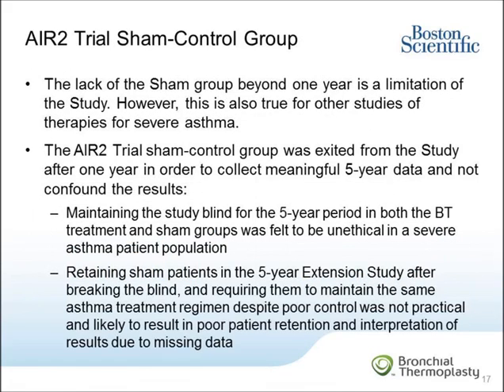While the main purpose of the AIR-2 extension study was to assess long-term five-year durability and safety in a cohort of patients treated with bronchothermoplasty, one limitation of this study is the lack of a sham control group beyond one year — though this is not different from other long-term studies of therapies for severe asthma. Collecting meaningful five-year data without confounding results would have required maintaining the study blind for the entire five-year period, which was felt to be unethical for this study population. Maintaining sham patients in follow-up after breaking the blind while requiring them to continue the same asthma treatment regimen despite poor control was deemed neither ethical nor practical, so the sham group was exited from the study at the end of year one.